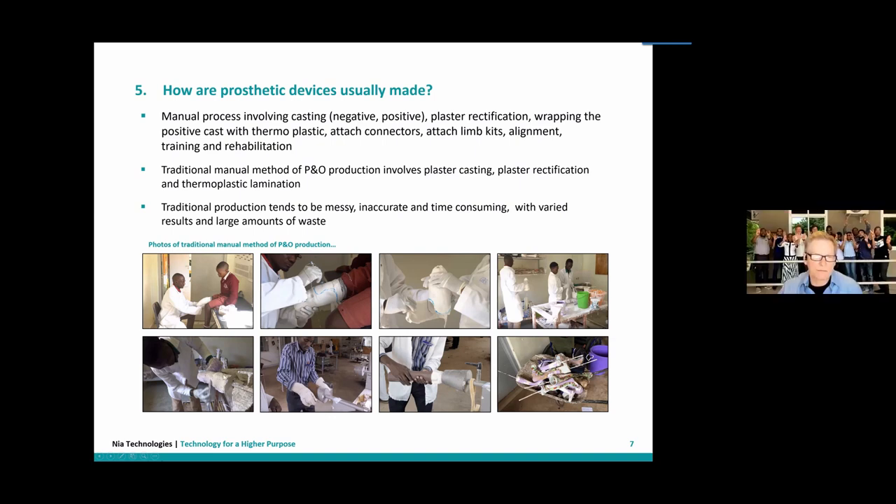After rectification, they laminate that plaster cast — essentially a replica of the patient's residual limb — with a polypropylene material, which becomes the socket, the key component of the prosthetic device. That process can take up to a week, involves many people, and is time consuming and messy. A lot of things are discarded at the end and cannot be reused.